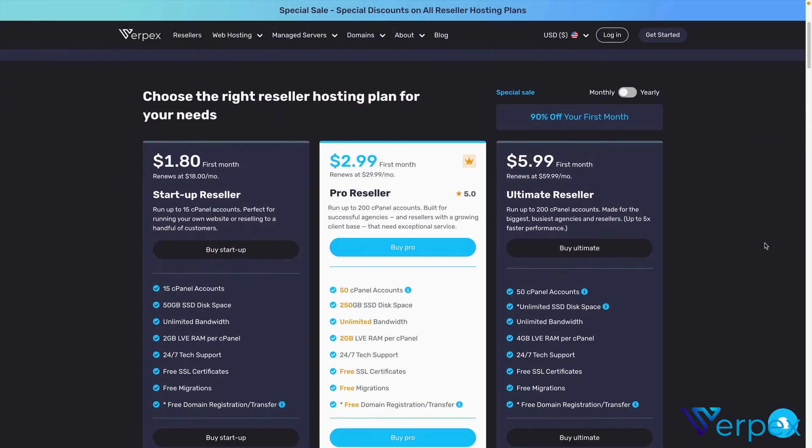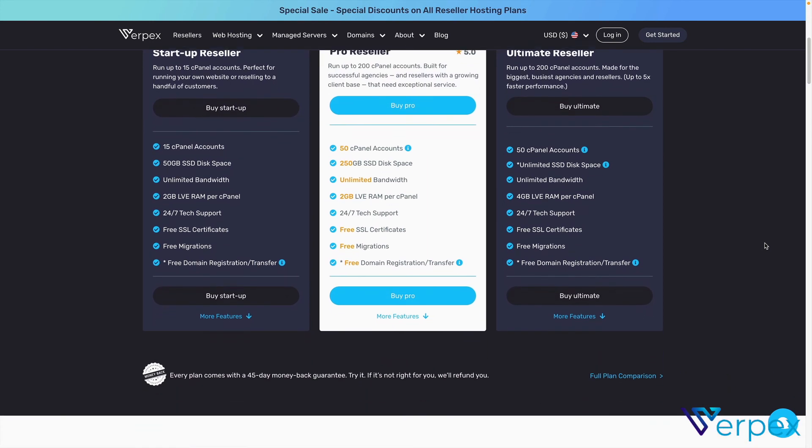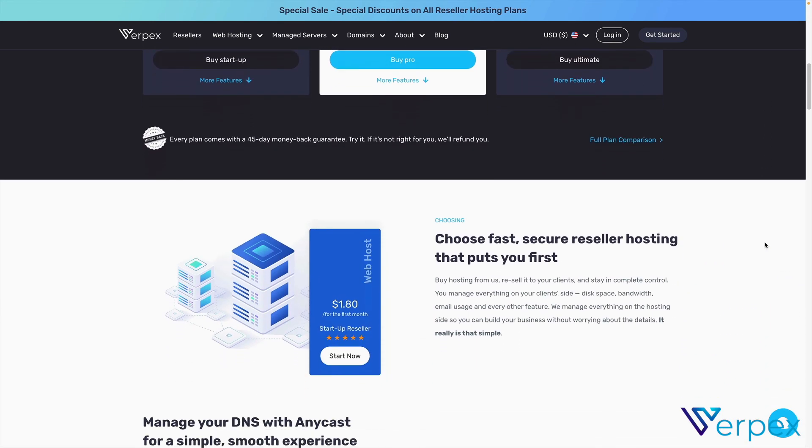I hope this video helps out, and a big thank you to Virpex for creating videos like this that help web creators, web designers, and developers with their businesses. Definitely check out Virpex's reseller plans — they're solid, competitive in price, and there are links in the description to help get you started. Thank you for watching.